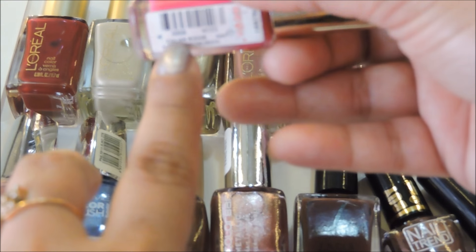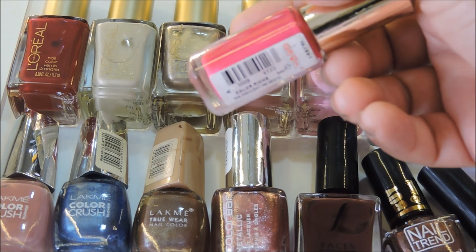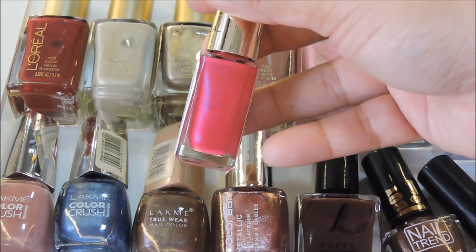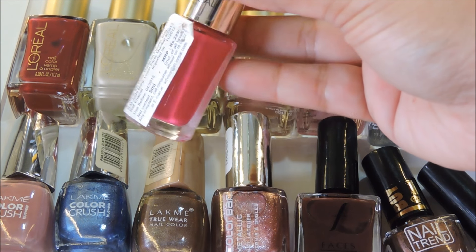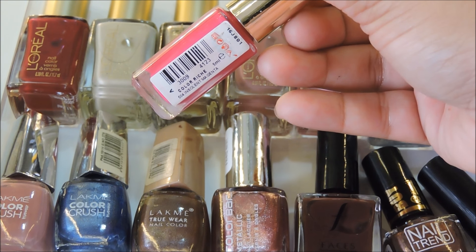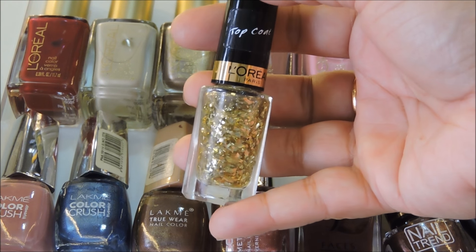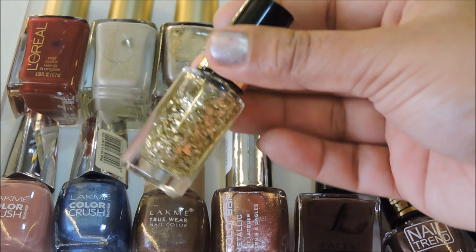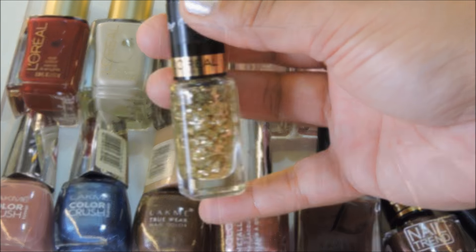I have this nail polish from L'Oreal — the shade is 504 Insolent Magenta. It's like a mid-high pink, vibrant fuchsia pink color with purple reflexes in it. Then I also have a top coat from L'Oreal — it's their glitter top coat, mostly for nail art. I don't do nail art, but it's really nice to throw onto the nails if you need a little bit of sparkle.